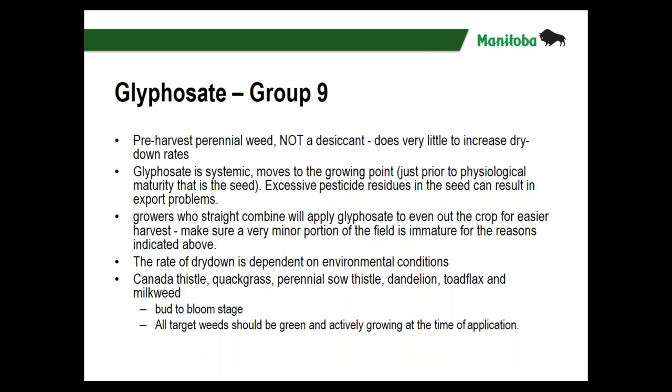Glyphosate is pre-harvest perennial weed control — it's not a desiccant. It does very little to increase the dry-down rate, and none of these products work at speeding up the maturity of the crop. Glyphosate is systemic so it moves to the growing point, which just prior to physiological maturity is the seed, so it's very likely that glyphosate can be moved to the seed — that's why seed growers don't use glyphosate for seed crops. If tillers are still green and in seed fill, that's where most of your glyphosate is going to accumulate and where you risk MRL issues.